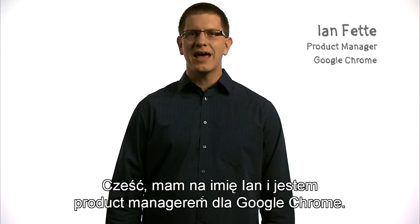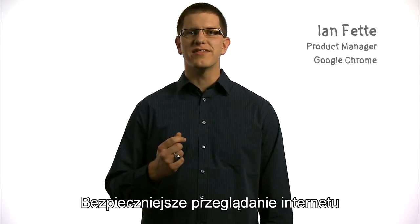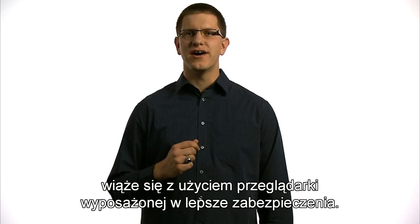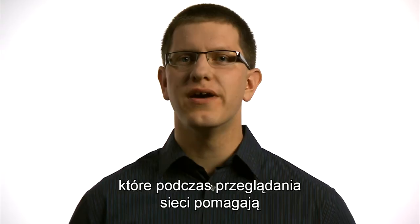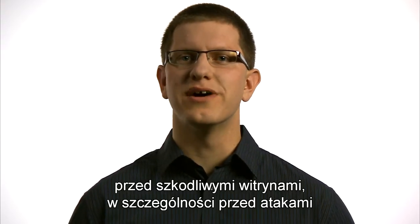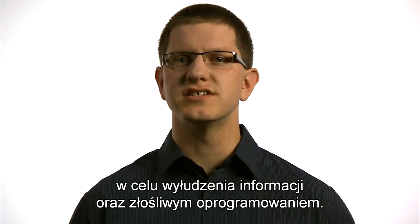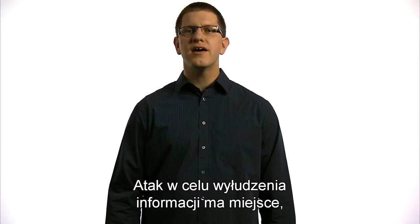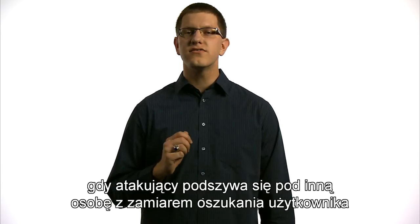Hi, I'm Ian, and I'm a product manager on Google Chrome. Browsing the web more safely involves using a more secure browser. Most browsers today include features to help protect you and your computer from malicious websites as you browse the web, particularly protection against phishing and malware attacks.